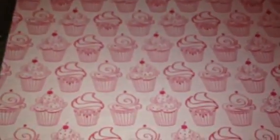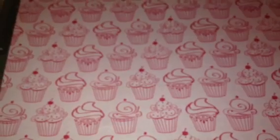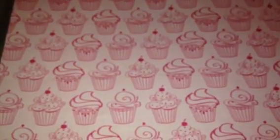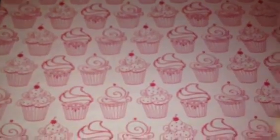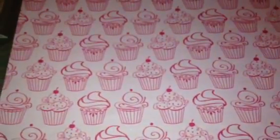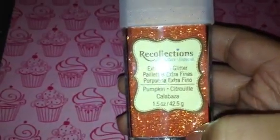These next Recollections ones I'm about to show you are ones I didn't even know existed because my Michaels didn't carry them, so I never knew to look for them. When I saw these different ones I didn't have, I picked them up. I got this one in ebony — it's a fine glitter, not ultra fine, so it's a little bit chunkier, and I really liked that. I also picked up pumpkin, which I had never seen or heard anything about — it's a really pretty orange.